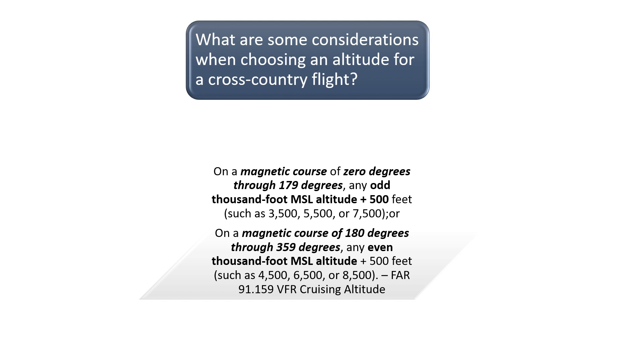Other factors to consider when choosing a cruising altitude on a VFR flight are terrain, cloud levels, winds aloft forecasts, aircraft performance, fuel burn, airspace, and turbulence.